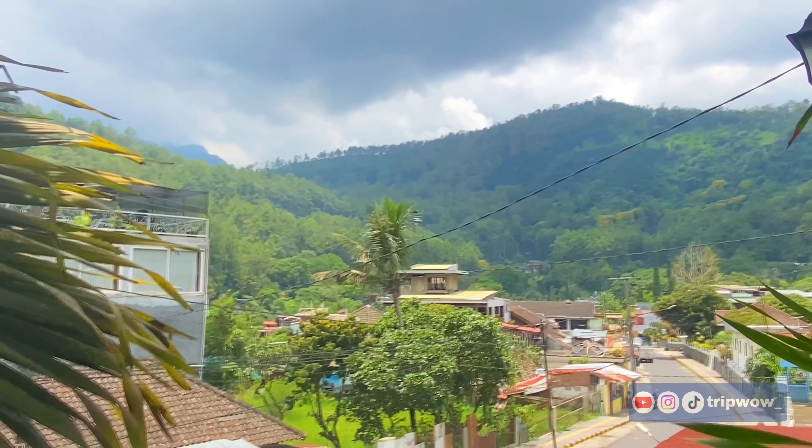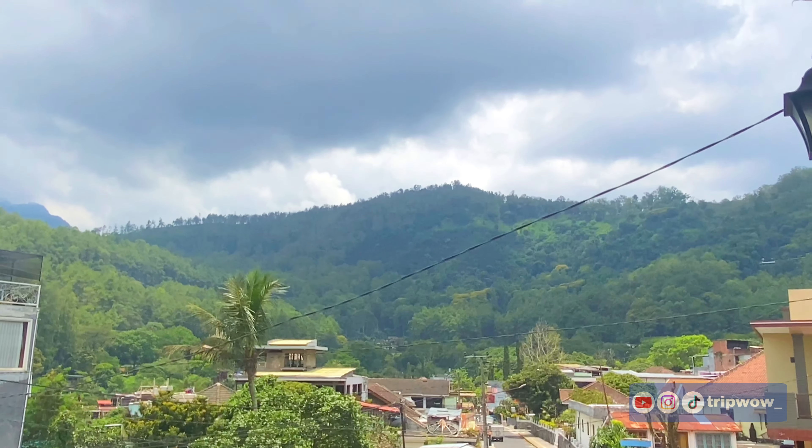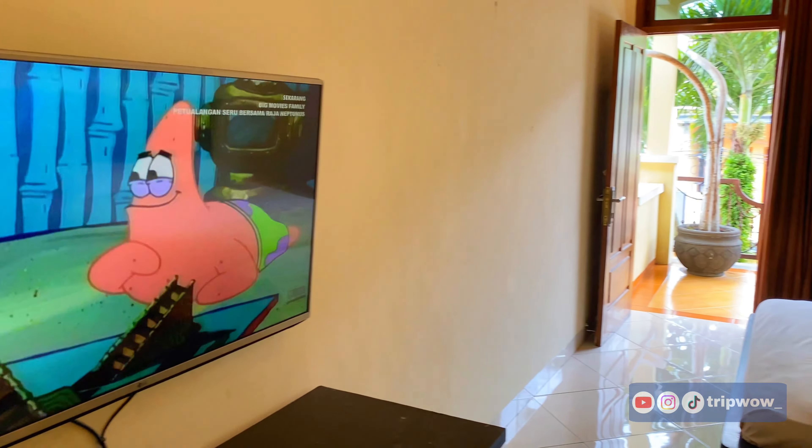Dari balkon ini kalian juga bisa melihat pemandangan pegunungan yang bagus banget, karena Songgoriti dikelilingi oleh pegunungan. Jadi dari balkon tadi kalian bisa menikmati view Songgoriti yang bagus banget. Selanjutnya kita lanjut untuk kamar yang kedua, ini juga tipe room only yang tepat berada di samping Platinum Room tadi.